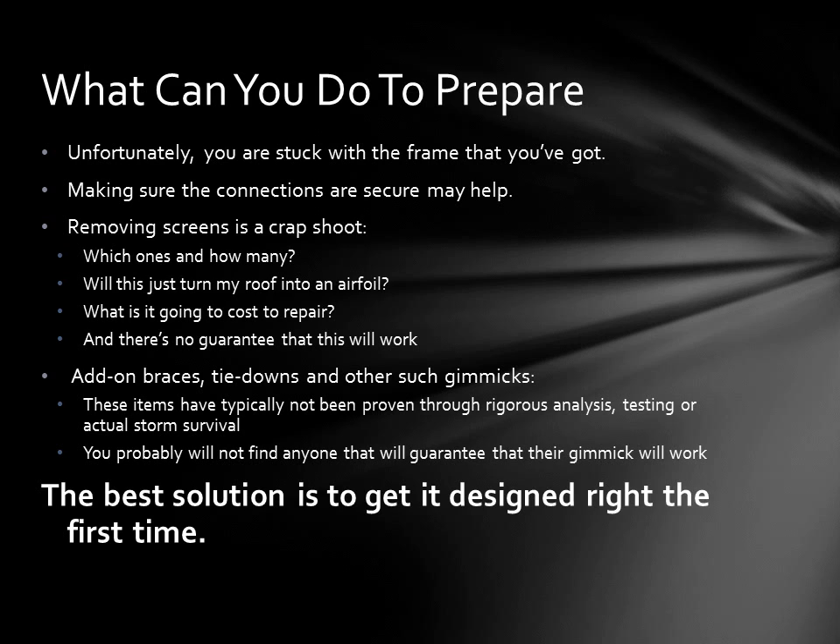So what can you do to prepare if a hurricane is approaching your enclosure? Well, unfortunately you're stuck with the frame that you've got. Making sure all the connections are in good shape will help, but there are other things that people will advise you to do.